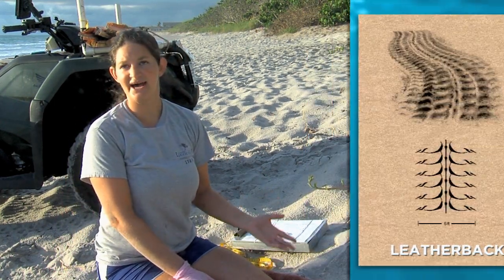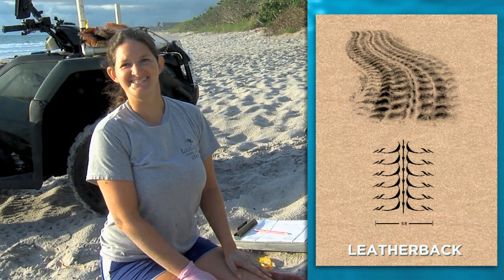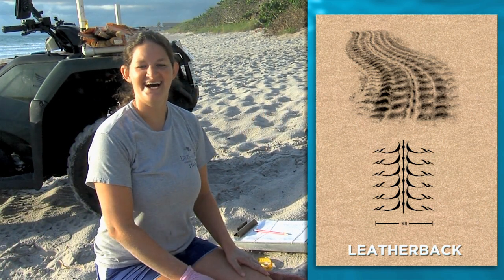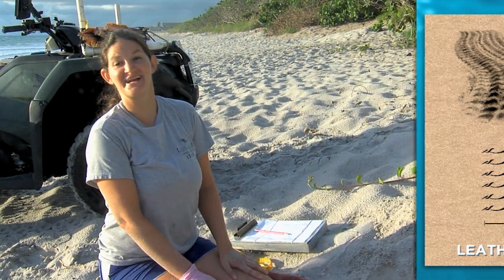We also have leatherbacks that nest on our beaches. Those tracks are very easy to see because they are huge. You cannot straddle a leatherback nest — that's how you know you have one. Their tracks are six feet wide, so they're bigger than I am.